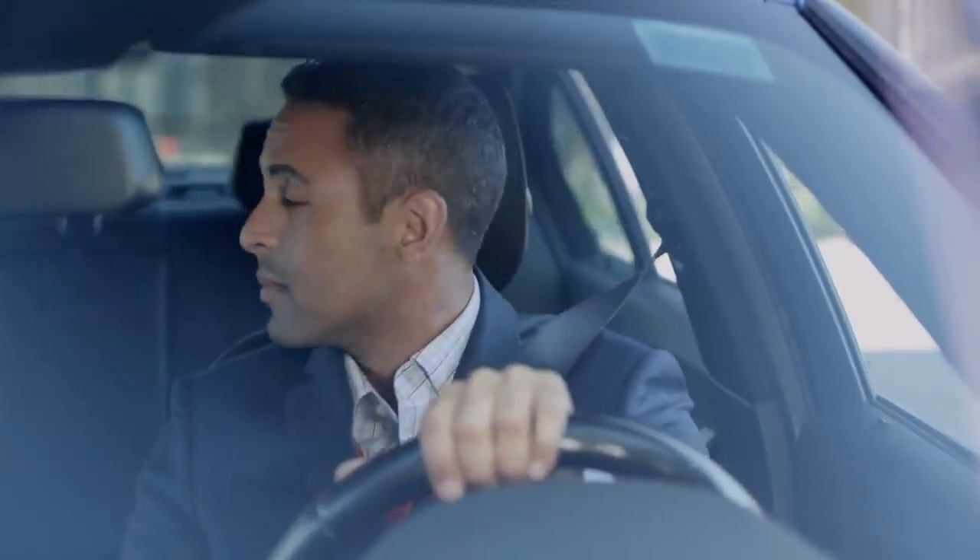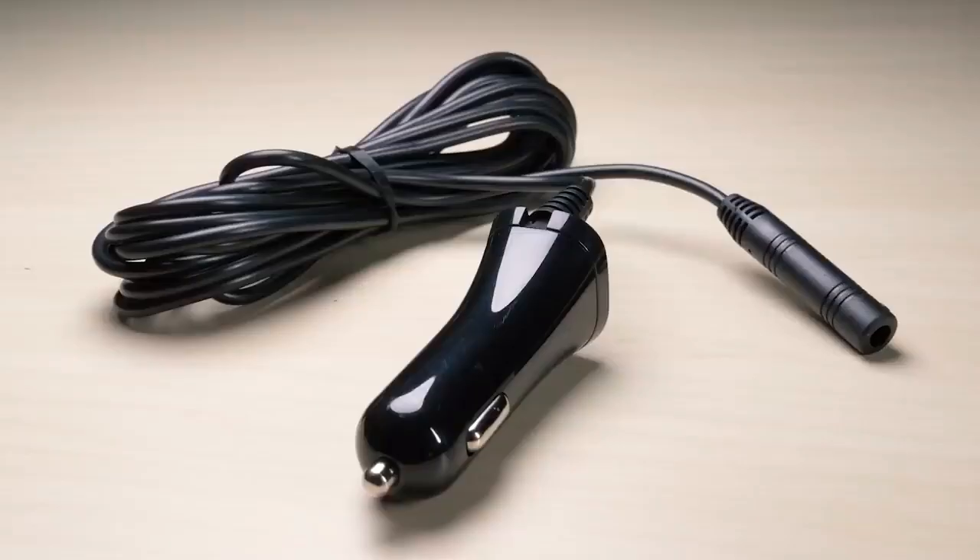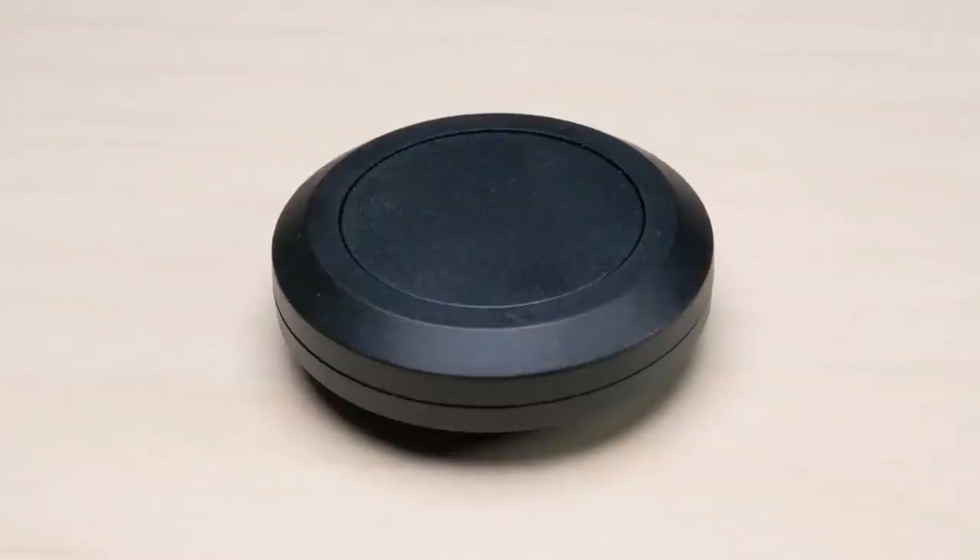Along with the camera itself, the kit includes a 5-inch monitor, suction cup, charging cables, remote control, and user manual.